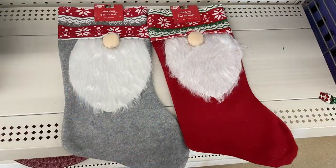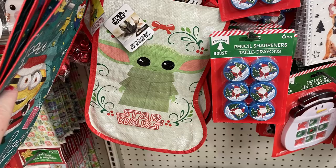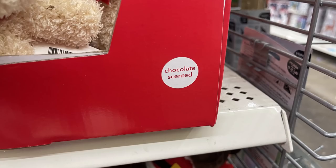They didn't have out a whole lot of stockings this year — mainly the character ones, a few regular ones, and some new ones which I liked: two elves. They have their plastic-type stockings that feel like you can wipe them off.